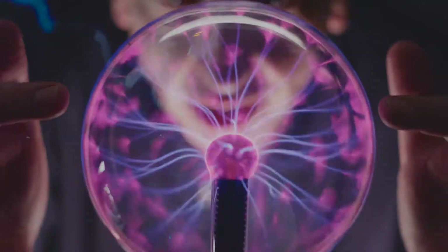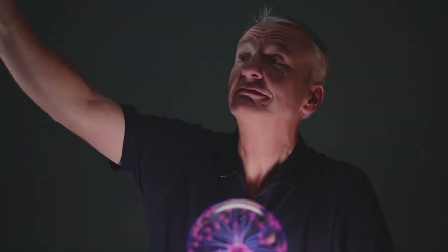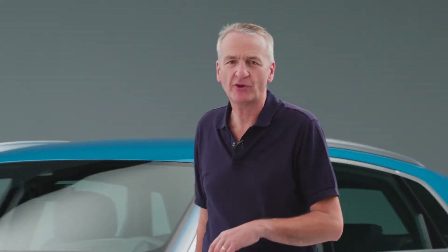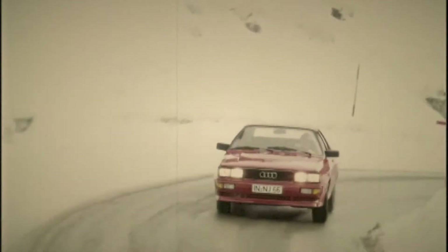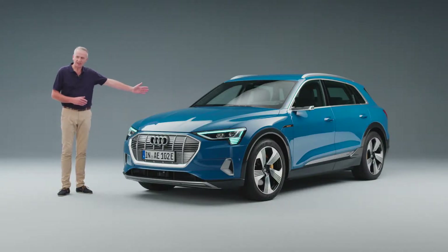Come with me as we look into the future. It's already here. Nearly 40 years ago, one word changed the motoring landscape forever: Quattro. And it's about to happen again. This is Audi's first 100% electric car — the Audi e-tron.